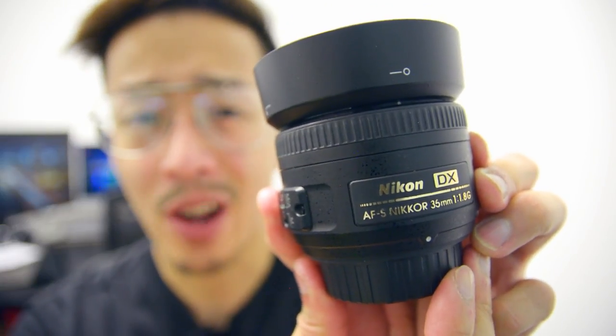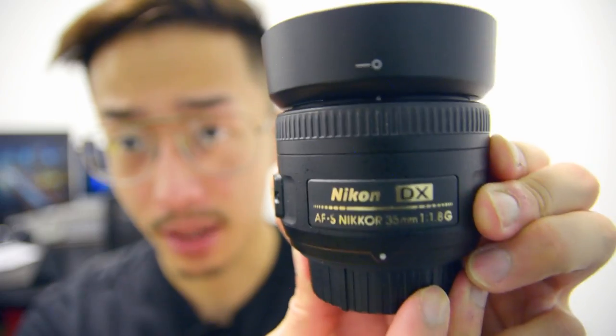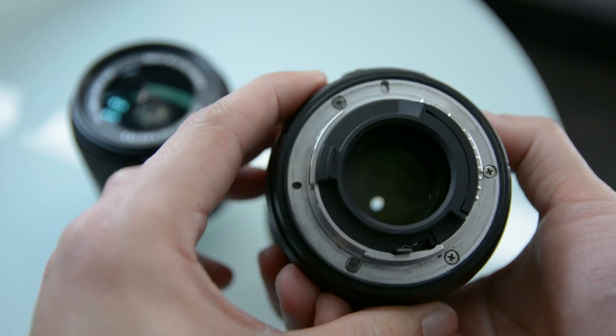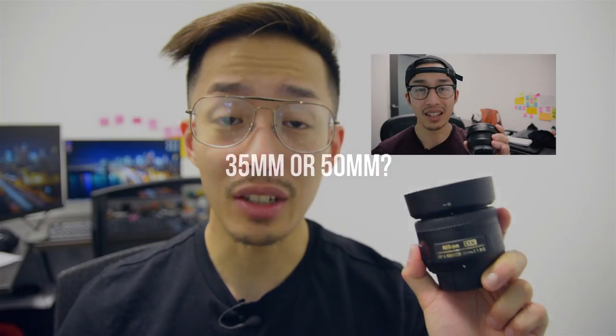In this video I'm going to tell you whether you should buy the Nikon 35mm or the 50mm equivalent f/1.8. In my first video about the Nikon DX AF-S Nikkor 35mm 1.8 lens I get a lot of comments asking should I get the 35mm 1.8 or the 50mm 1.8? The truth is they're both exactly the same — the only difference is the focal length.